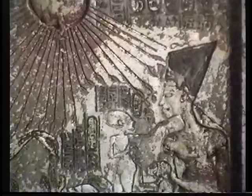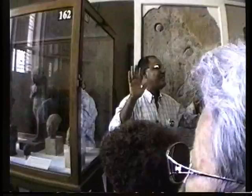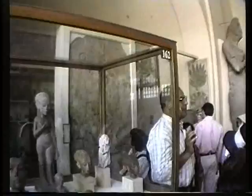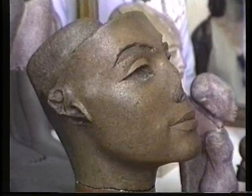This is what we call the realism in art during the reign of King Akhenaten. We have here some statuettes and heads for his six daughters. He had six daughters and one illegitimate son — that illegitimate son was King Tutankhamun. Tutankhamun was the illegitimate son of King Akhenaten.